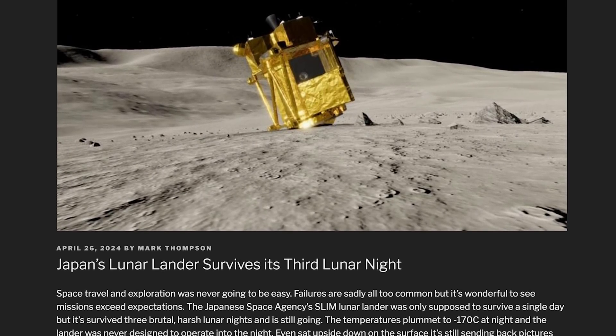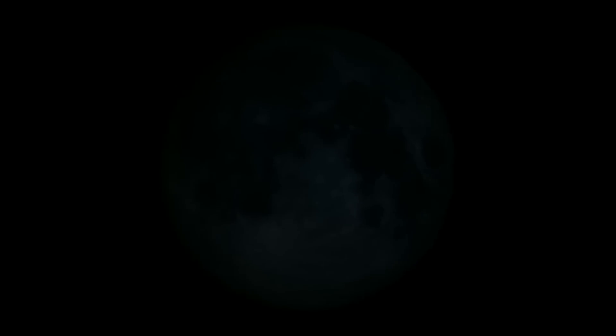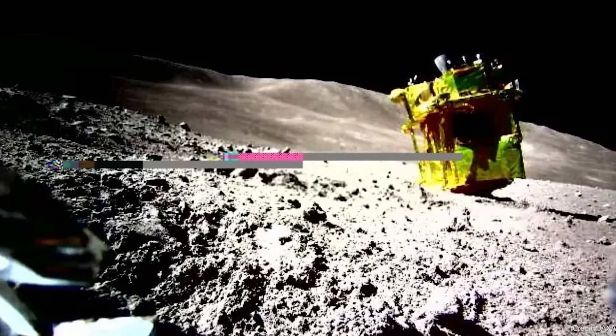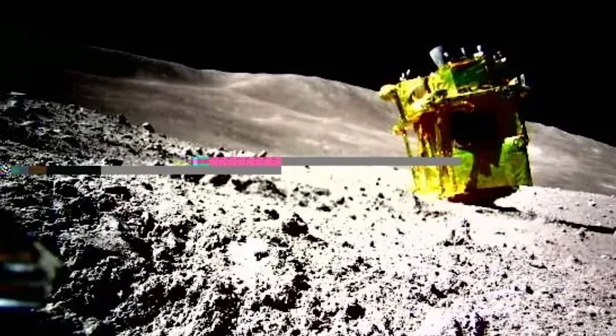The Japanese SLIM lander survived again — this is the third lunar night it has managed to survive, but it is still upside down. During the lunar day, its solar panels stay in shade until near the very end, when sunlight finally hits them, powers up the spacecraft, it takes a couple of pictures, sends some messages home, and then goes back into shadow for another lunar night. It's amazing this spacecraft has survived three of these — this event kills most spacecraft. Imagine if it had landed right side up.